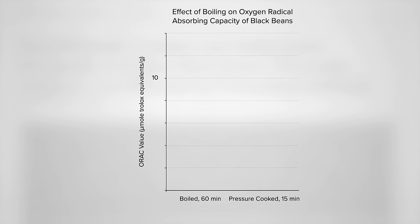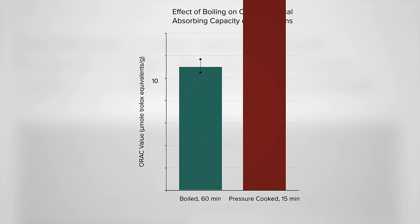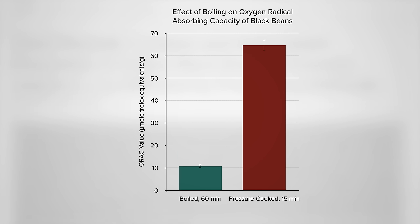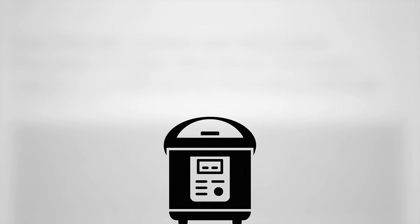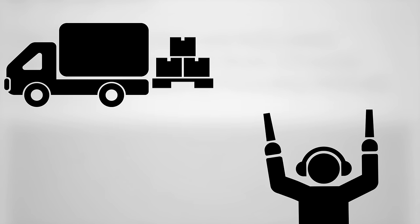Here's the antioxidant content of pre-soaked black beans boiled for an hour normally, compared to pressure cooking for 15 minutes — even more! In fact, six times more! Here I was pressure cooking just because I like the texture better. The canned ones can be a bit mushy, and I was spending lots of money on cases of canned beans, whereas dried beans are just so dirt cheap.